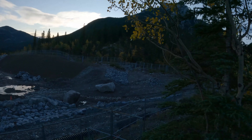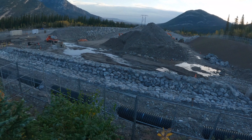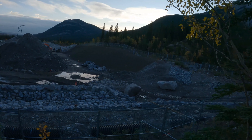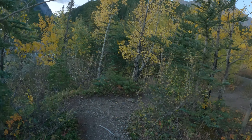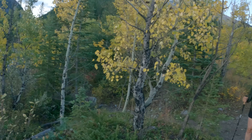This is all part of the creek diversion for overflow. I think they had a huge flood here and they had to divert it so that it wouldn't flood the highway or put the highway out.